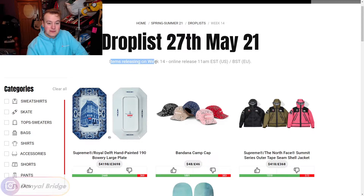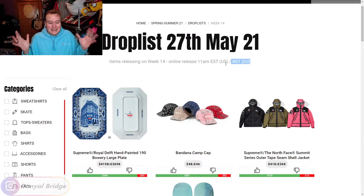Items releasing in week 14 will drop on the 27th of May 2021. They will have an online release of 11am Eastern Standard Time in the US and 11am British Standard Time for the EU. It'll also be releasing in store in a lot of locations around the world, and it'll be releasing in Japan on the 29th — Japan gets it a little bit later. I don't know why, it is what it is.